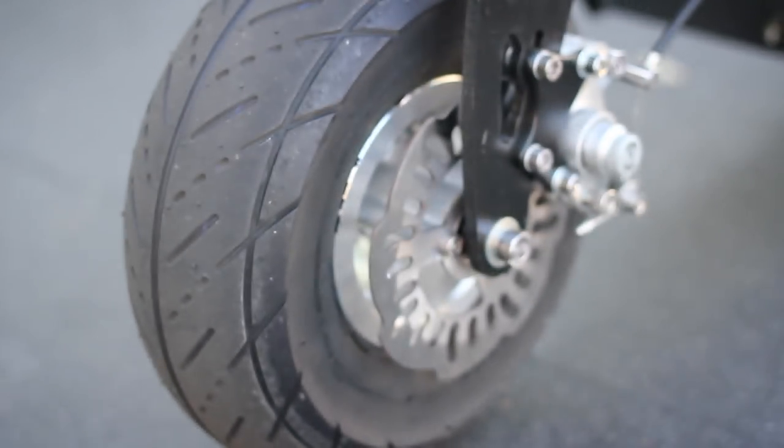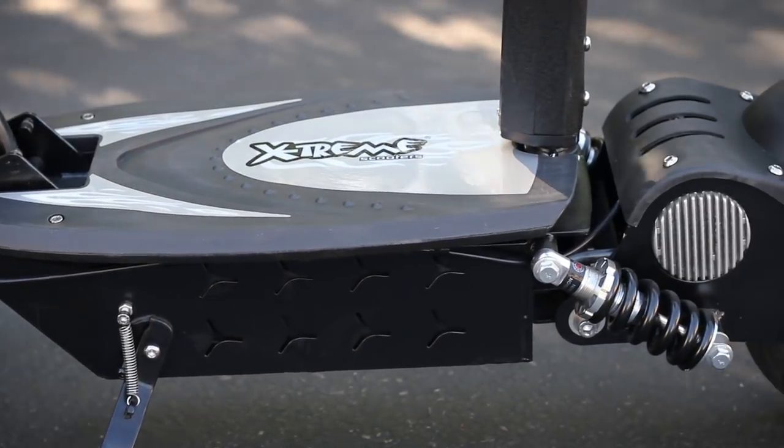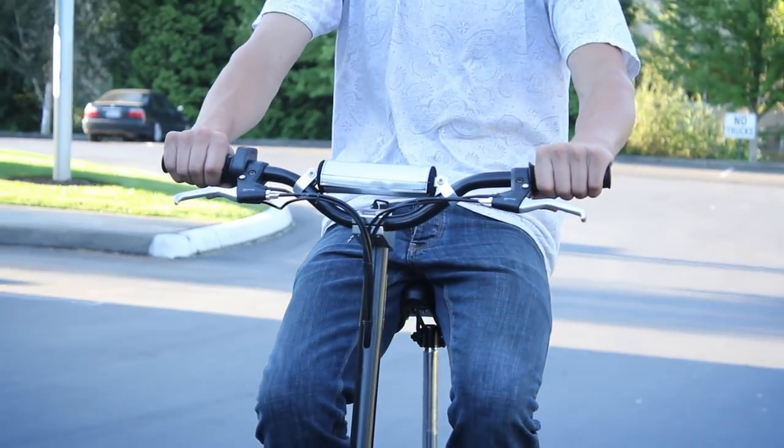The features of this scooter include 10-inch aluminum mag wheels, a high tensile steel frame, and billet racing handlebars.